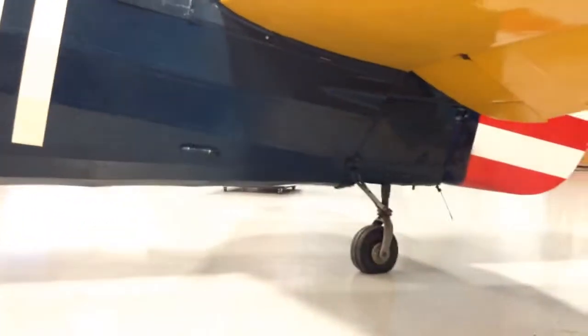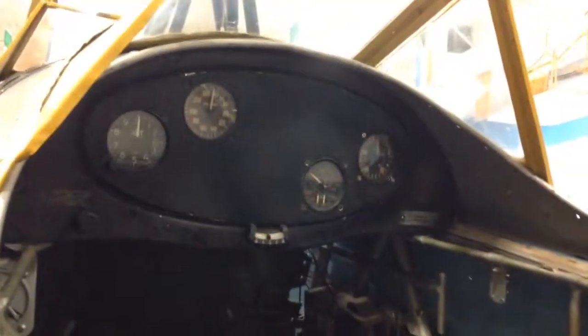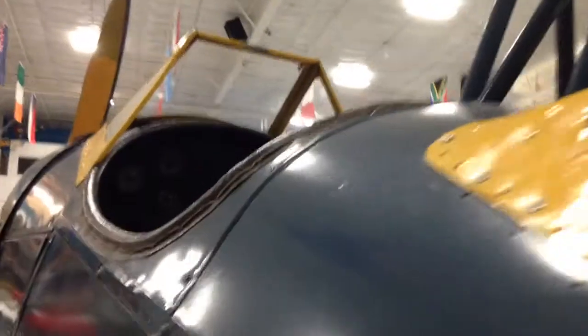The United States Army Air Force, or Air Corps, used it until 1942. It also was replaced by the AT-6, or the BT-13.